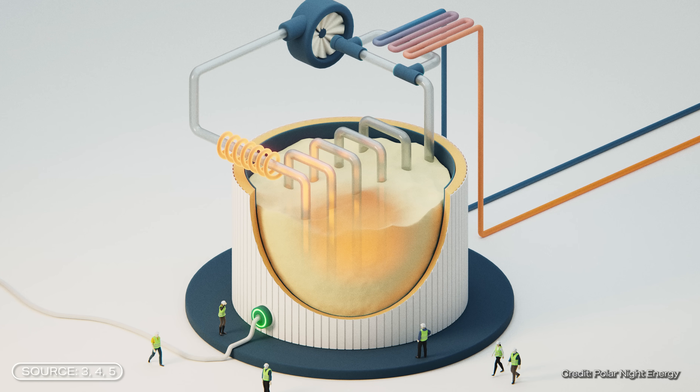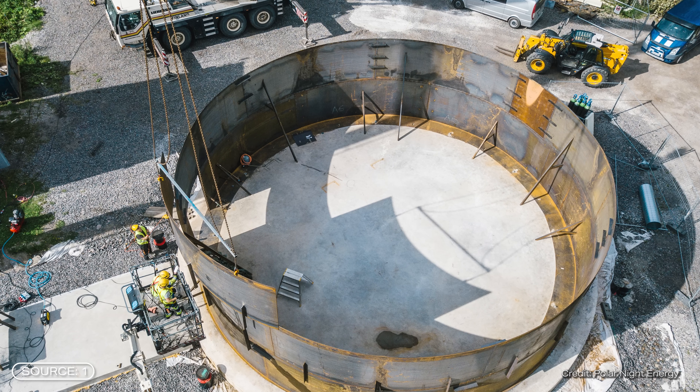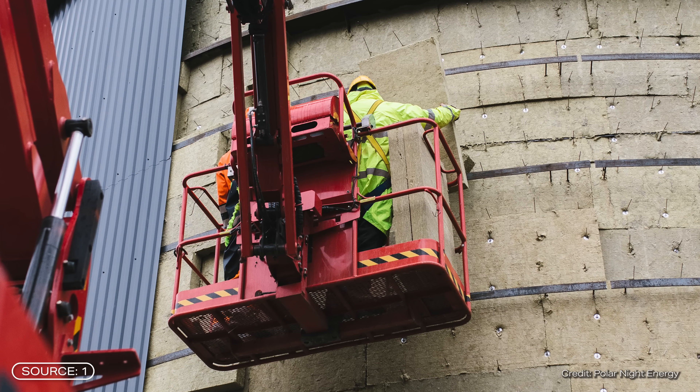The basic principle is quite simple. At its core, a sand battery consists of a large steel tank filled with sand. The tank has double walls and is insulated with several layers of standard insulating material.